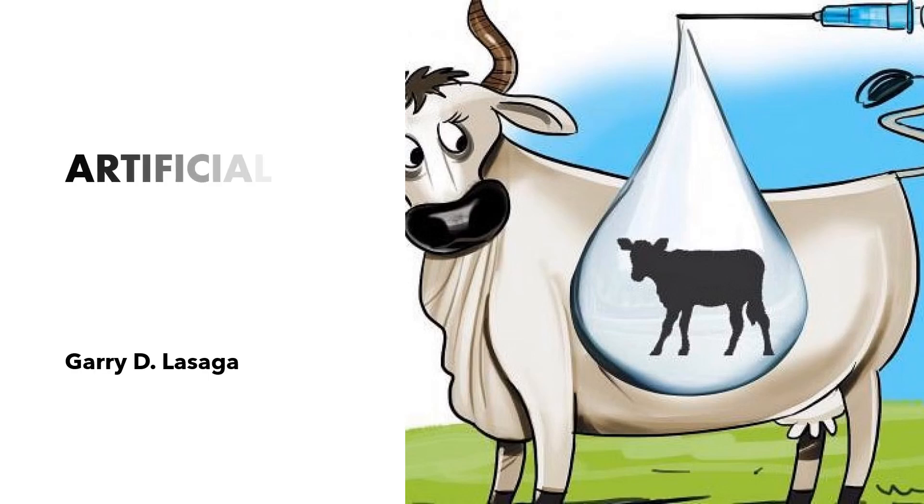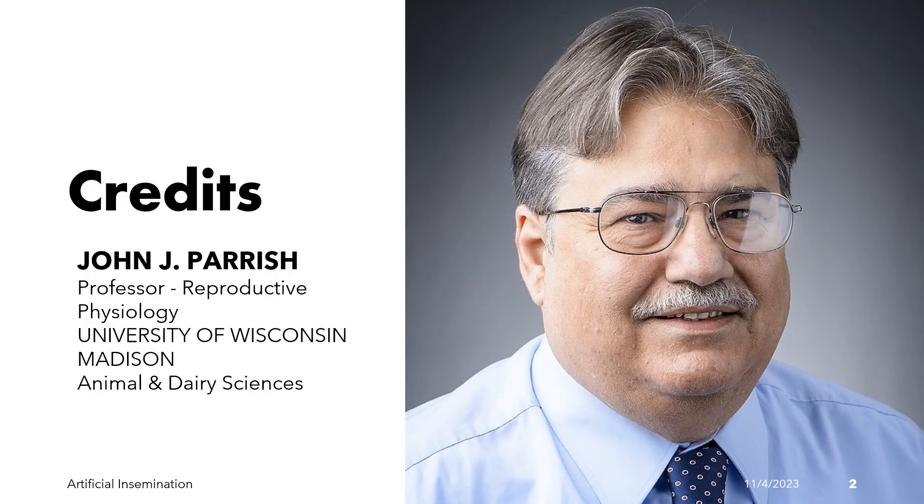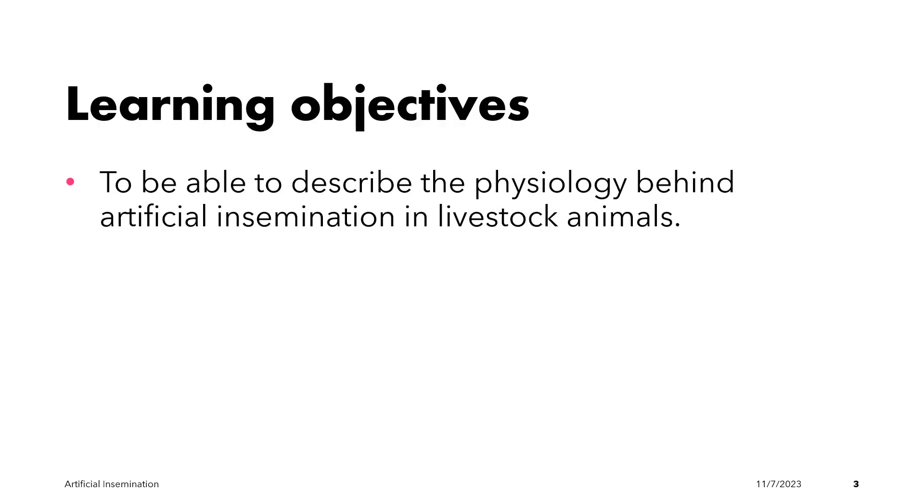Welcome to our lecture on Artificial Insemination. This presentation was adapted from the lecture of Dr. John J. Parrish. At the end of the lecture, students would be able to describe the physiology behind artificial insemination in livestock animals.